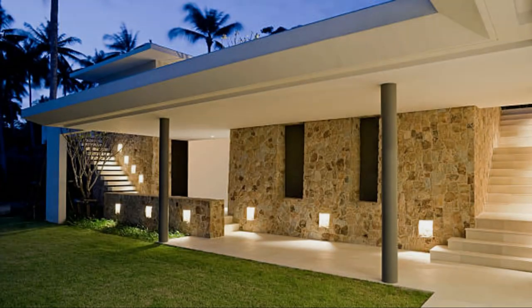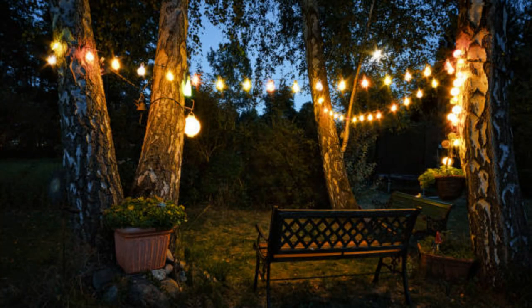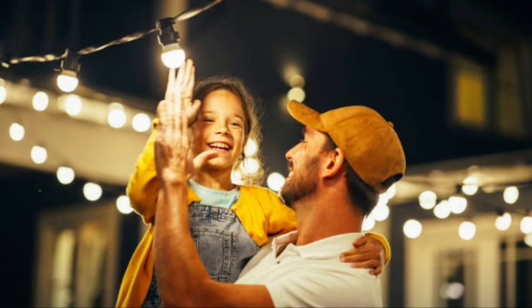This technique creates dramatic shadows and depth. Down lights, mounted on walls, fences, or in trees, cast light downwards, mimicking natural moonlight. They are ideal for creating a serene and relaxing ambience. Deck and step lights are integrated into decks, stairs, and other elevated surfaces to ensure safety and add a stylish touch to your garden's design.